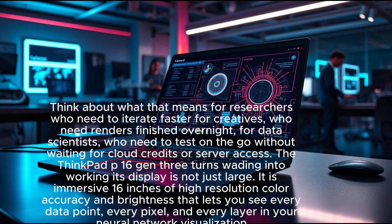Think about what that means for researchers who need to iterate faster, for creatives who need renders finished overnight, for data scientists who need to test on the go without waiting for cloud credits or server access. The ThinkPad P16 Gen 3 turns waiting into working.